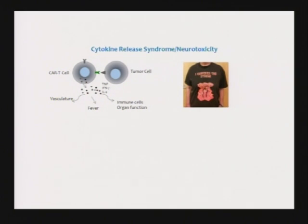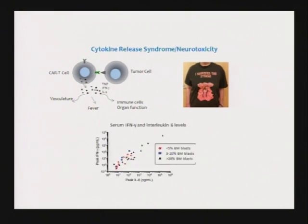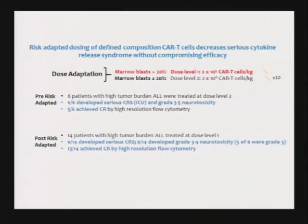Some of them, when they came back in remission, came into clinic wearing T-shirts saying 'I survived the storm.' We realized we needed to manage this. Through monitoring patients, we found that patients with the most tumor had the highest cytokine levels. That allowed us to do risk-adaptive dosing — we now treat patients with the highest amounts of cancer with the lowest number of T-cells, the tiny grain of rice. We just let the T-cells take care of the tumor and now we get no serious cytokine release syndrome.